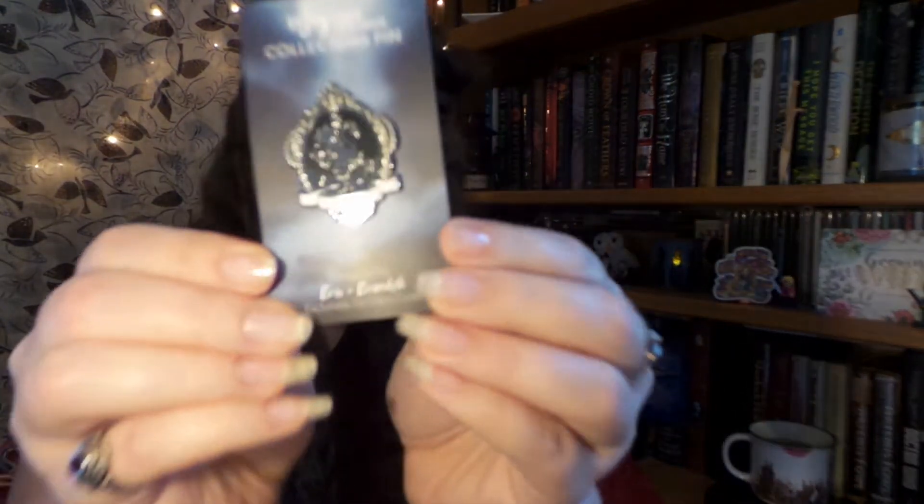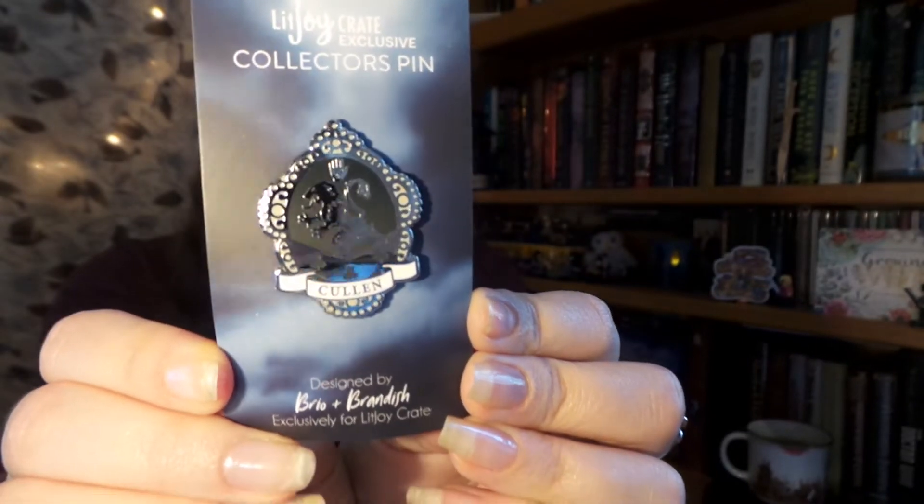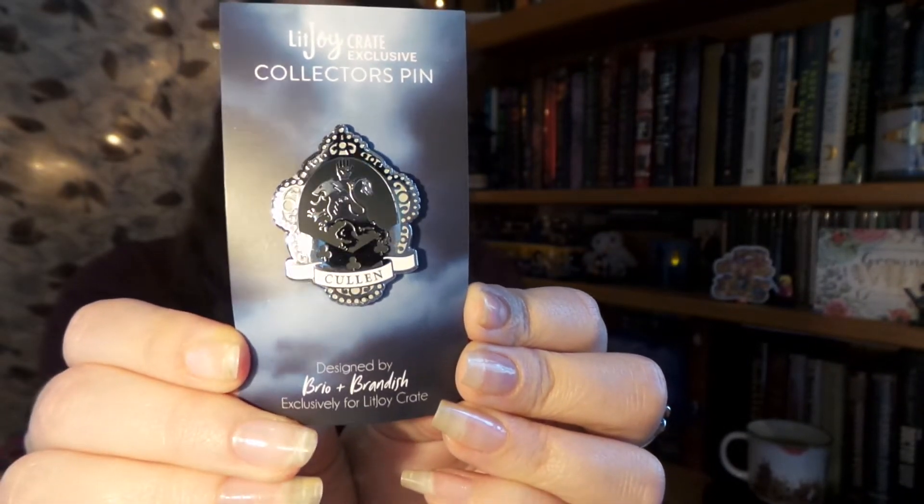Next I see a very nice enamel pin and it is the Cullen family crest — it's very, very shiny. Of course the Cullens are from Twilight, and I love a good enamel pin. I cannot wait to put that on my pin board.